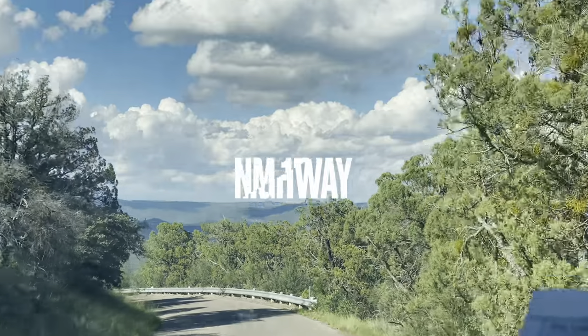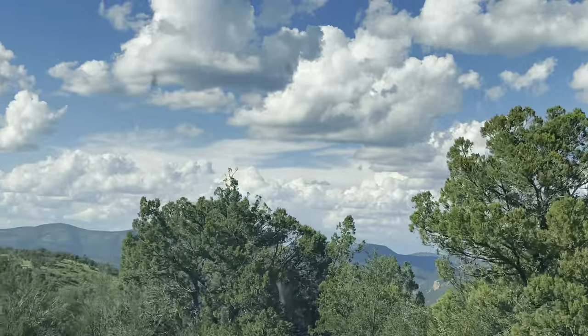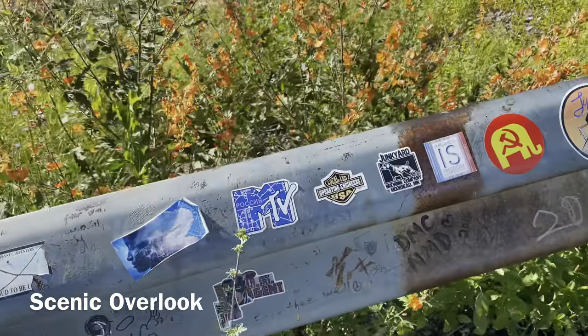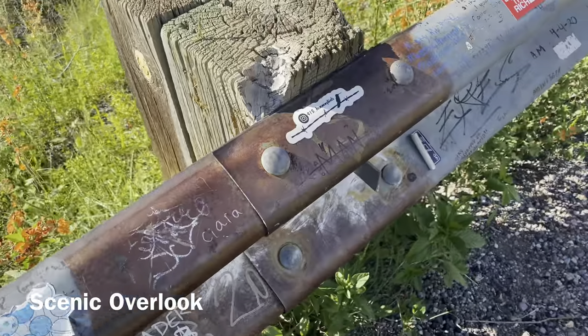The next stop on our trip was Gila National Forest. We took New Mexico 15 from Silver City, and this drive was definitely not for the faint of heart — just a lot of hairpin turns and pretty steep in places. You can do it without all-wheel drive, but definitely make sure that your brakes are in good condition before you go.